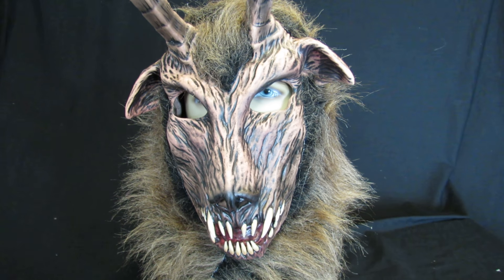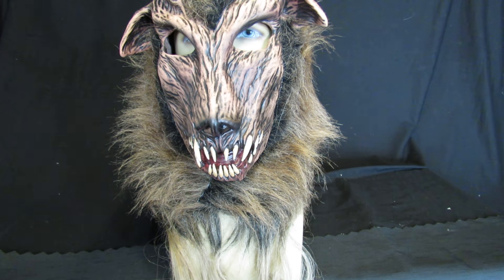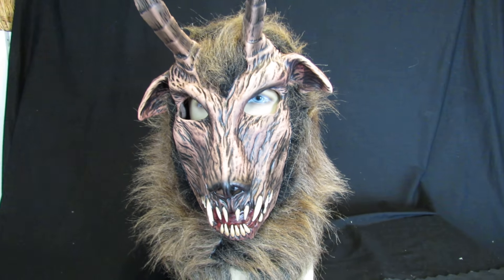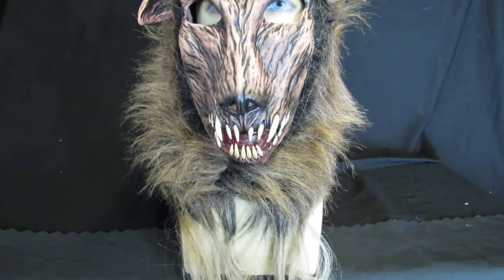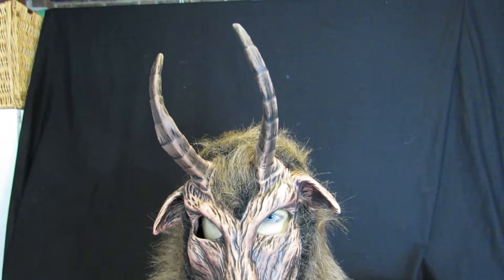There's nothing like it that you can buy in this country. He is a full head latex mask and he is obviously a goat — a horror goat, if there is such a thing.